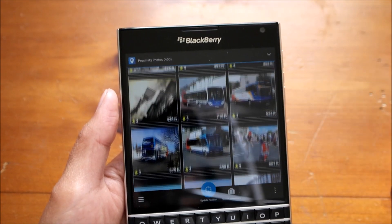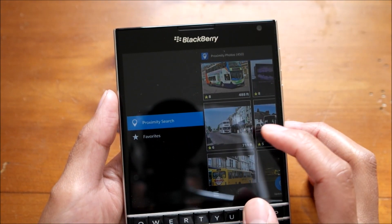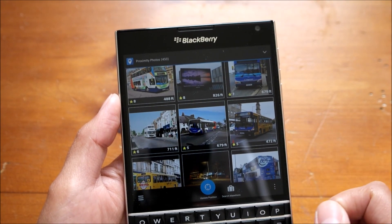This is basically Proximity Photos. A quick look at it — you can tag favorites and go back to them quickly. And it's not just confined to your local area; you can search pictures taken in other areas too.